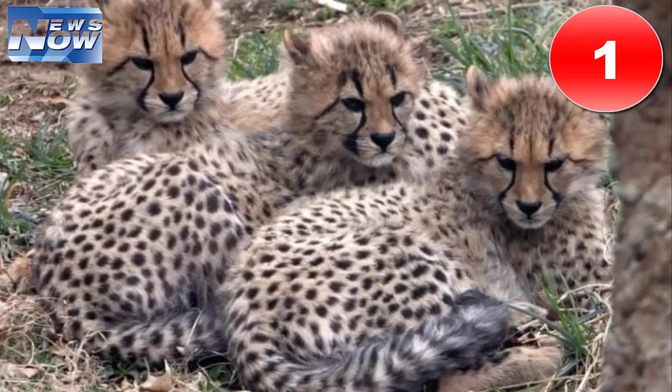The best part of it all: because the zoo is part of the Smithsonian network, admission is totally free.